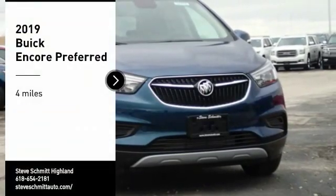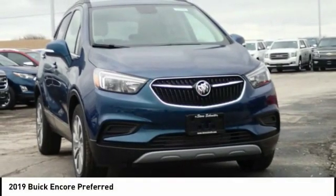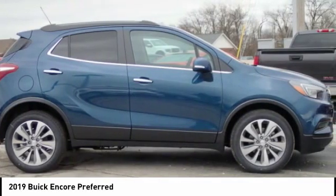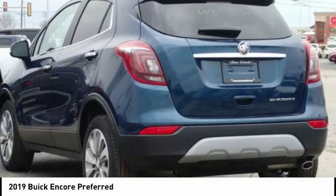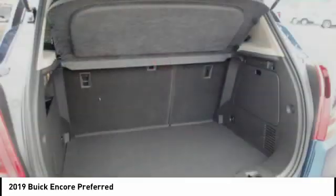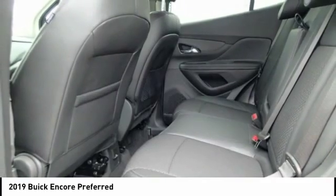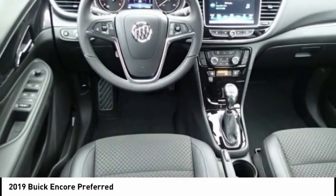Stop by and take a look at the 2019 Encore. The Encore captures Buick's traditional strengths while demonstrating luxury and style in a petite size. It's amazingly quiet at freeway speeds, and the suspension engulfs pavement imperfections, providing passengers with a pampered ride.